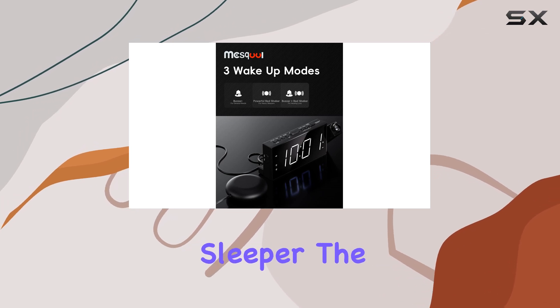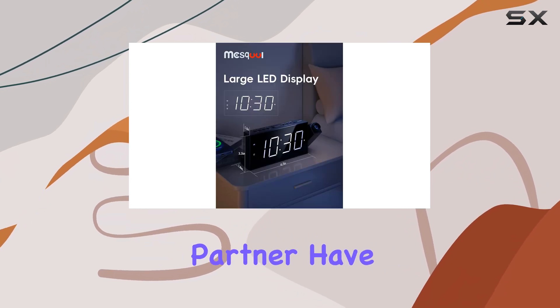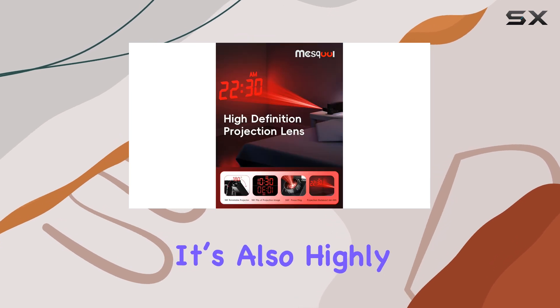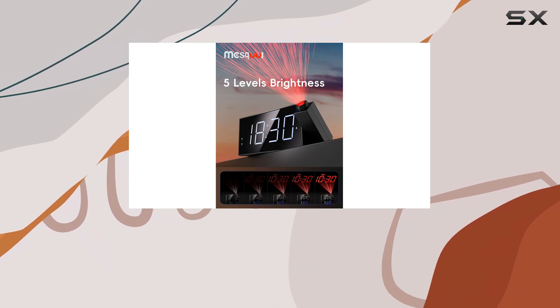For households with more than one sleeper, the dual alarm setting allows for multiple wake-up times, making it convenient if you and your partner have different schedules. This clock isn't just effective — it's also highly rated by customers. With over 9,000 five-star reviews on Amazon, it's clear that this product has made a significant impact.